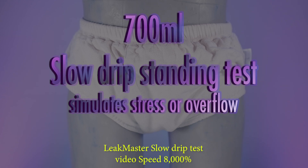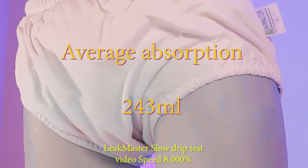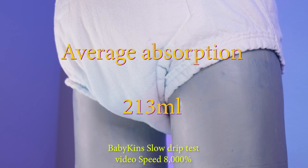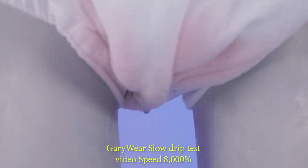For our second test, a slow drip of 700 milliliters was used to test how the products manage fluid in a stress or overflow style of incontinence. In this test, all products were able to absorb a decent amount of fluid before needing to rely on a waterproof cover. The Leek Master averaged 243 milliliters, the Babykins averaged 213 milliliters, and the Gary Wear averaged 338 milliliters.